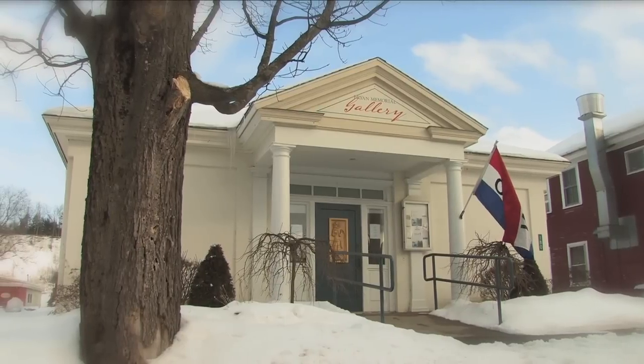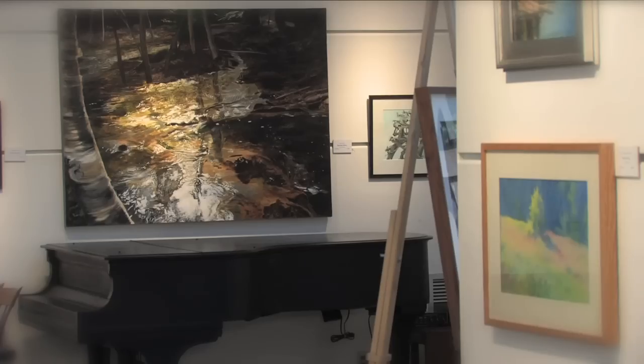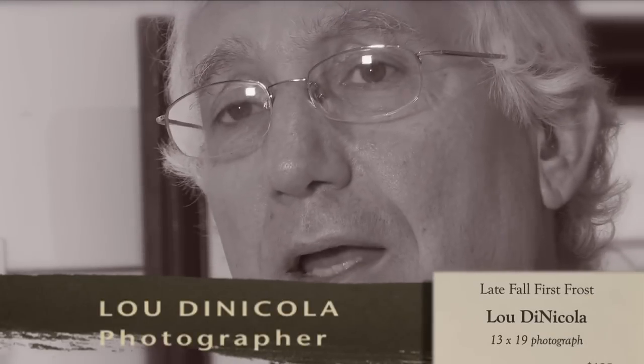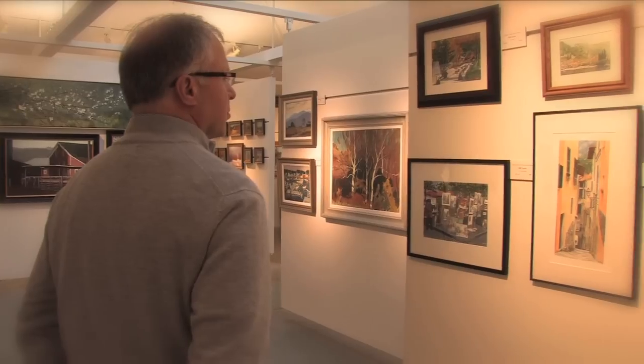Bryant Memorial Gallery is a non-profit art center. It's an amazing place — a great venue and an asset to the community, to Vermont. There are a couple of important artist spots and I think the Bryant Gallery represents one of them. It's a great gallery to show out. It's great light. It's probably one of the nicest galleries in the state.